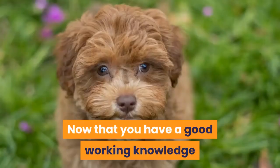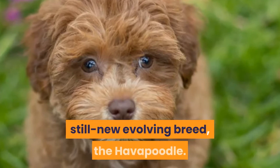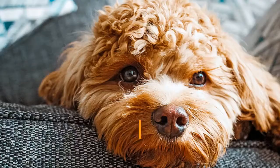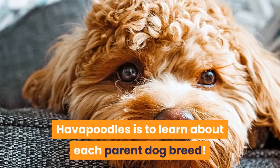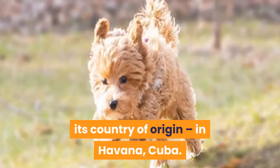History of the Havapu. Now that you have a good working knowledge of what the phrase hybrid dog breed means, let's dig a little deeper and learn more about the history of this still new evolving breed, the Havapoodle. The Havanese Poodle Mix has one purebred Havanese dog parent and one purebred Poodle dog parent. The best way to learn more about Havapoodles is to learn about each parent dog breed. The Havanese is a truly unique and ancient purebred dog breed that takes its breed name from its country of origin — Havana, Cuba.